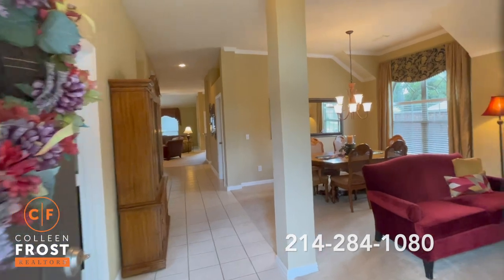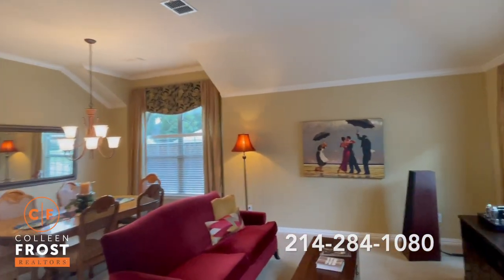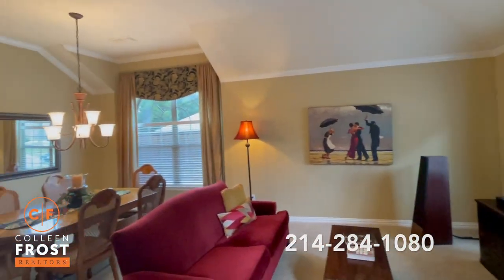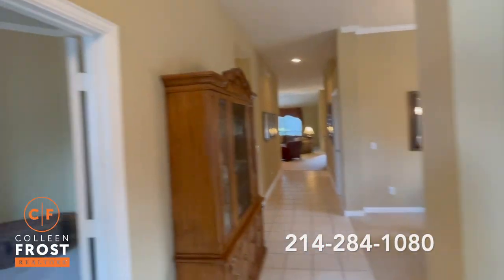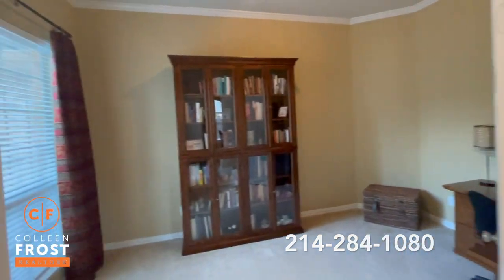As we enter this beautiful one-story you will notice neutral paint throughout. A beautiful formal living room and dining room, great for entertaining. Here to the left we have our home office with French doors.